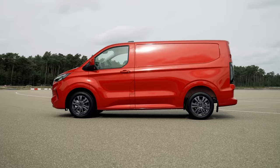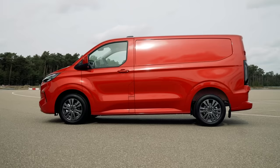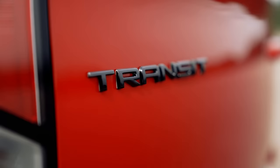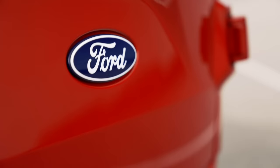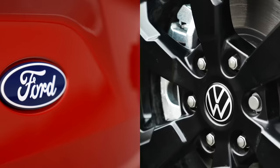So with all of this heritage, has Ford buckled under the pressure with the new one? Not wanting to spoil the surprise so early on in this video, but no, it hasn't. However, before I tell you everything you need to know about the new Transit Custom, some background info is needed.